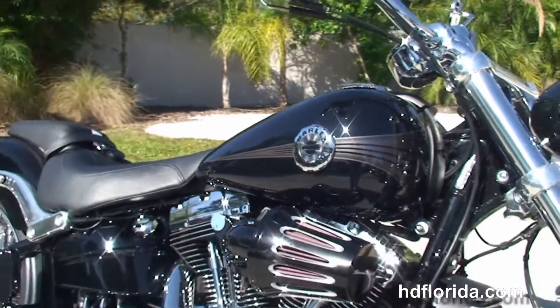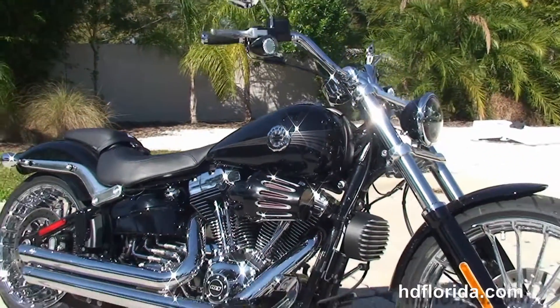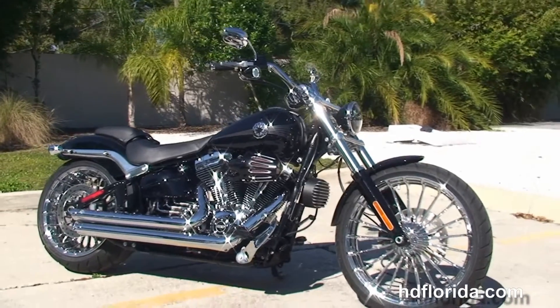It carries the balance of the factory warranty that is extendable for another five years, and options and accessories on this bike retail out at over $9,200.